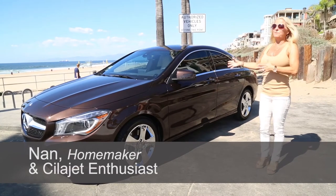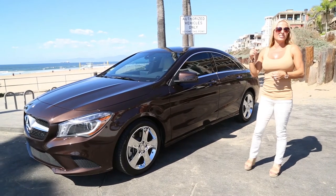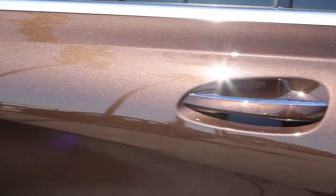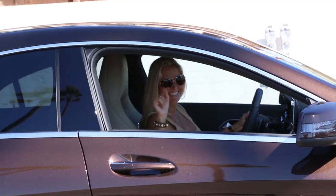As soon as I received my car and took delivery I knew my next move was to have Sela Jet on it. It's like a beautiful deep dark chocolate candy bar and it's all mine and I just could not be more thrilled. I'm so happy, I could not say more about it.